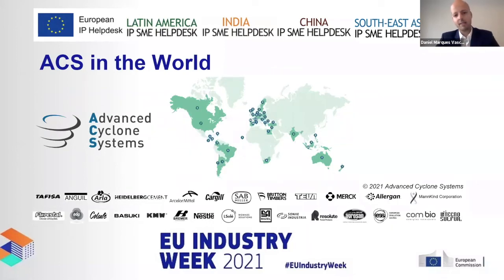Advanced Cyclonic Systems is now operating in 37 countries and working with very large companies. They use IP to compete internationally. It is a niche market, but there is a trend — legal impositions and the European Green Deal represent a very good opportunity to keep growing and to expand into markets not yet on their map.